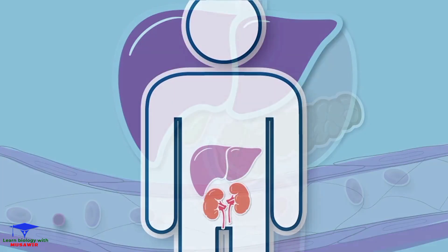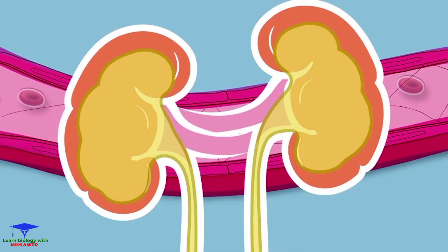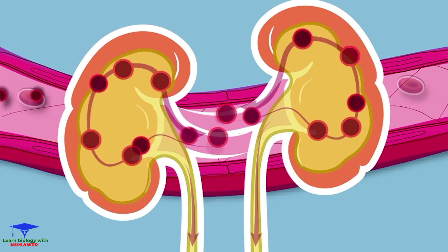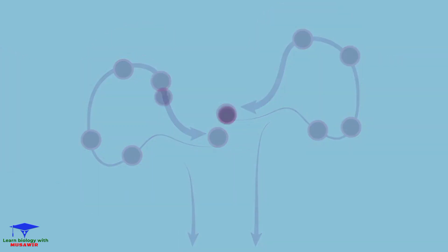The kidneys help filter toxins from the blood and excrete them into the urine. The kidneys also filter out some glucose, but the body is able to reabsorb that glucose through protein transport channels on the surface lining of the kidney so that the glucose is not lost in the urine.